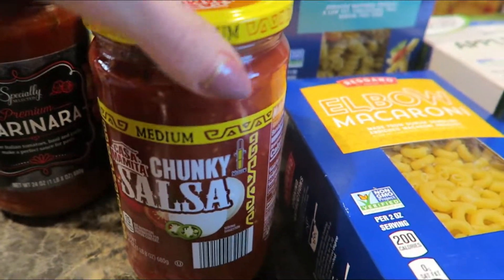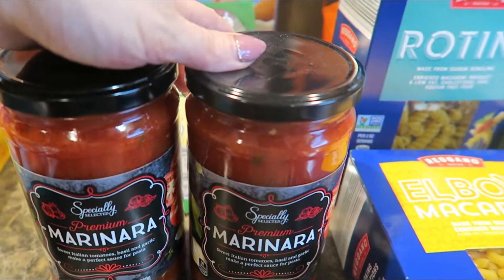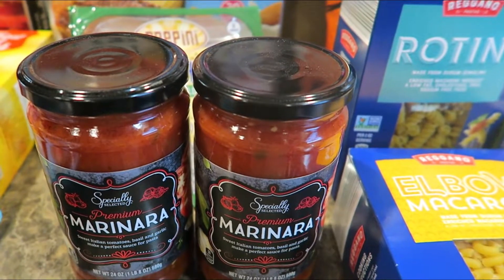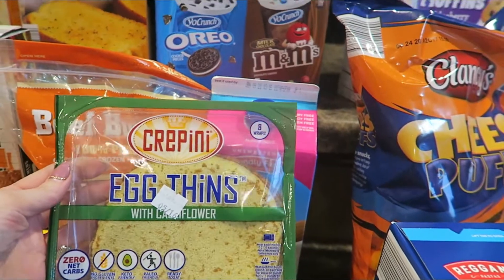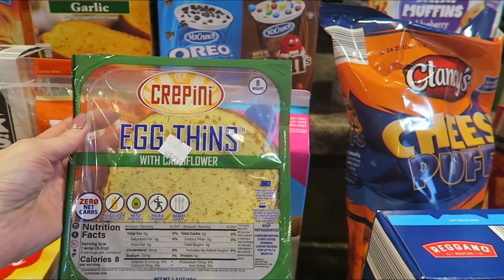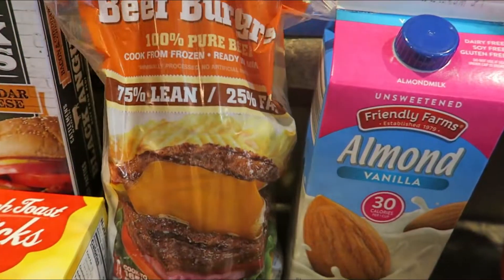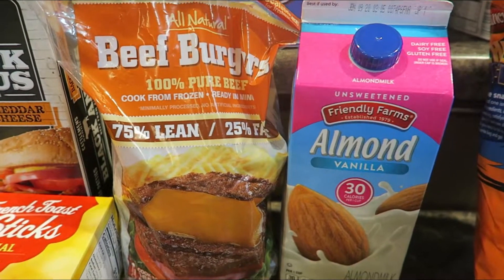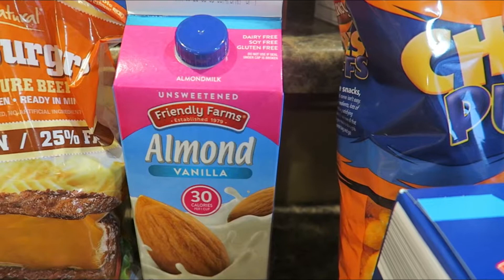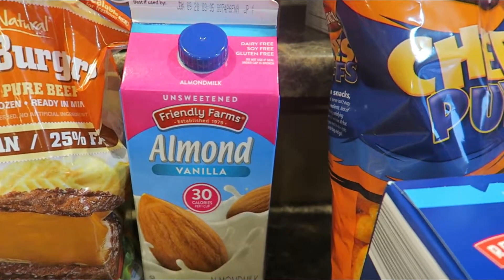Picked up salsa because who doesn't love salsa — this will go with our Mexican meal or even just with some chips. I picked up two jars of the marinara. I would have definitely picked up more but they were placing a limit of only two per person, so I obeyed that rule. I picked up these egg thins for myself — I do keto and these are a great alternative to bread or a tortilla, pretty versatile. Also just some burger patties at $7.25, an easy quick meal option. I picked up some unsweetened vanilla flavored almond milk — that fits well with my keto lifestyle; I use it on keto cereal and to mix up keto shakes.